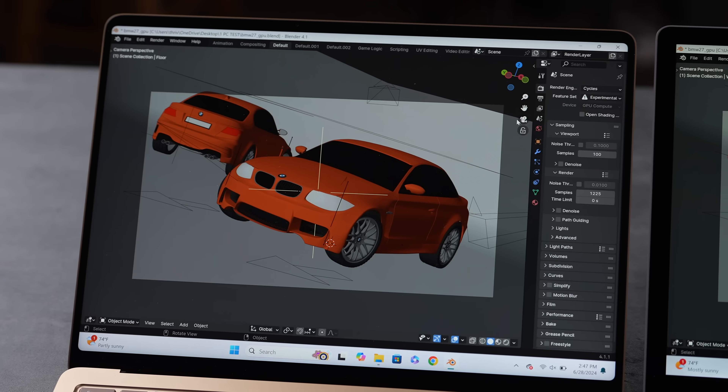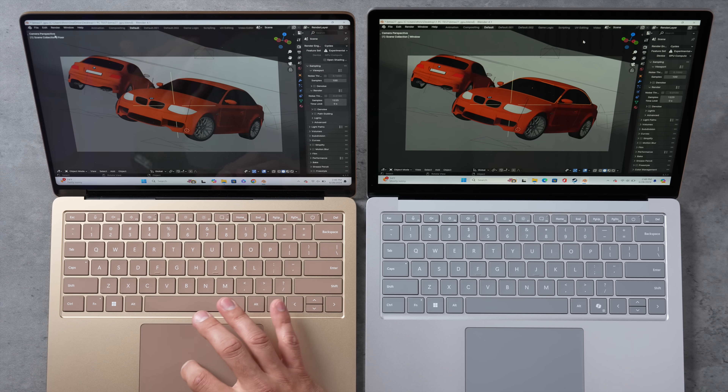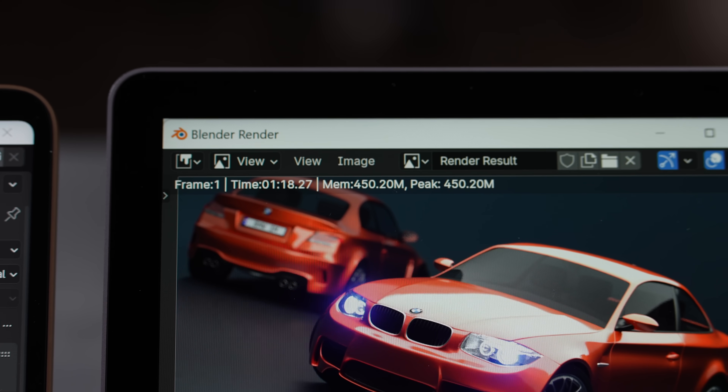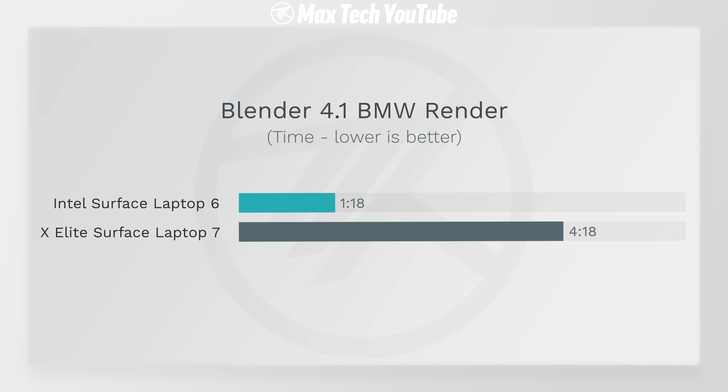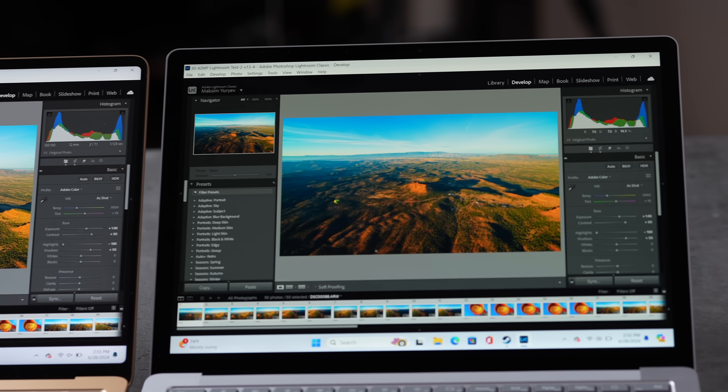Testing Blender — even though Intel's Arc graphics aren't very powerful, the Intel laptop can still use them to accelerate rendering, while the X Elite's graphics simply won't work for that task. The result: 1 minute 18 seconds on the Intel versus 4 minutes 18 seconds on the X Elite — almost four times faster. The Intel's Arc graphics work extremely well for compute-accelerated renders; CPU-only would actually be slower than the X Elite.